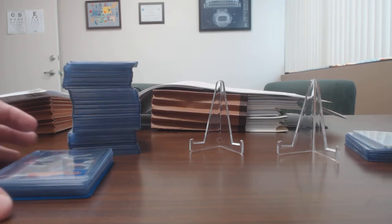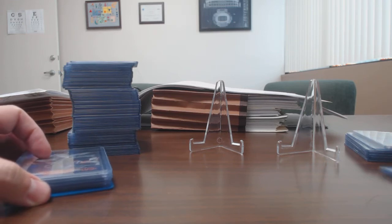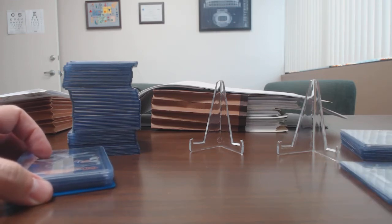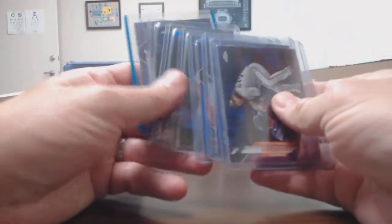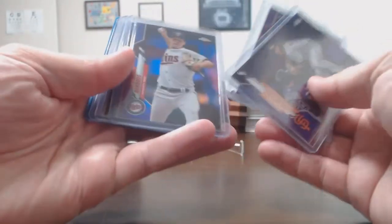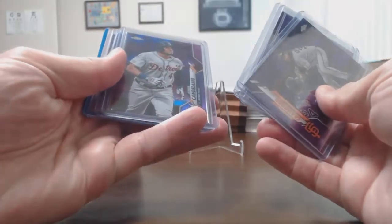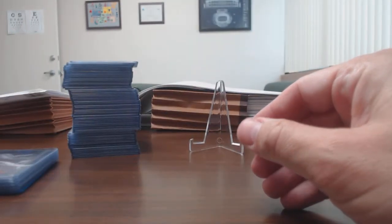I wanted to give an update on where I am with my Topps Chrome purple set, show off a few cards I picked up this week. This week I pulled in a few cards from purchases on eBay and Blowout — all purple: Crawford, Hosmer, Berrios, Candelario, Swanson, Boyd, and a nice Blake Snell.